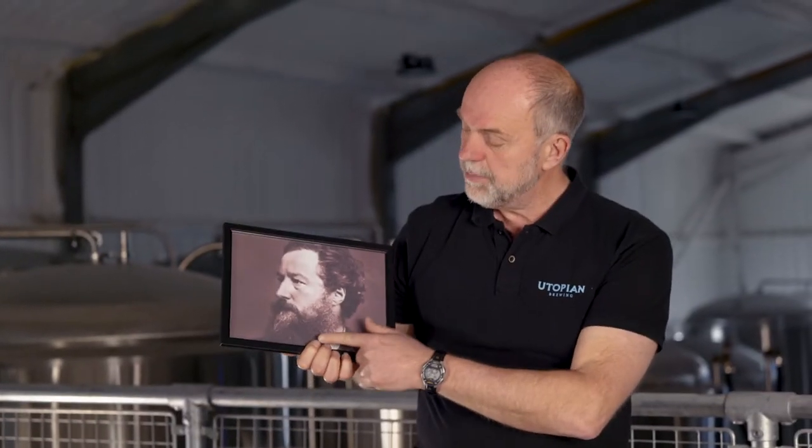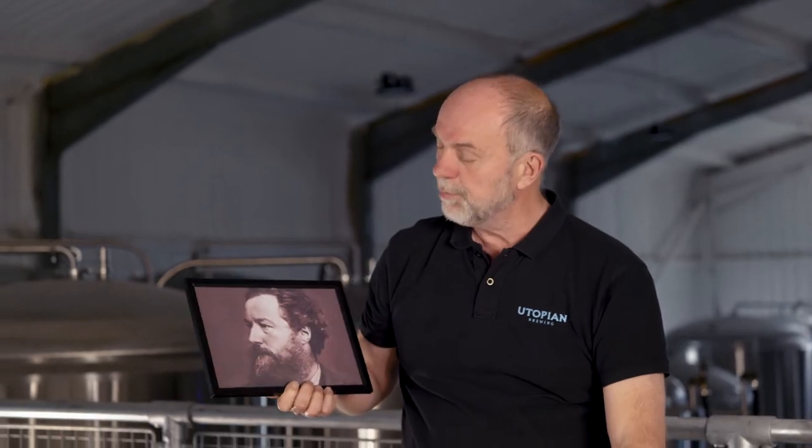I get a lot of people ask me where the name Utopian comes from, because it's quite a bold statement in some ways, and it actually comes from this guy. With his beard he might look like an early 1800s craft brewer, but this is actually a guy called William Morris. Lots of people will know William Morris as a fabric designer or wallpaper designer, but there was much more to Morris than that — he was a really interesting character.